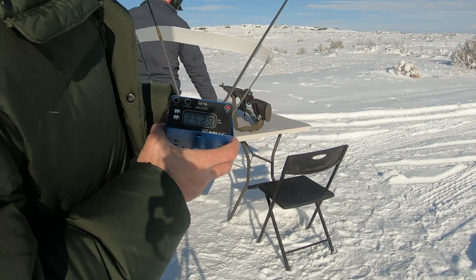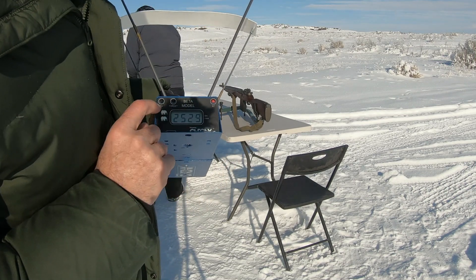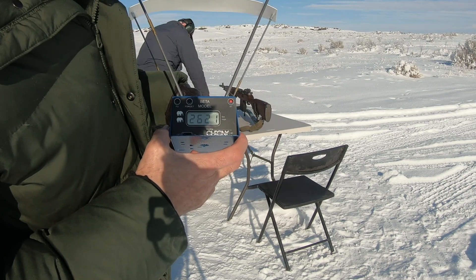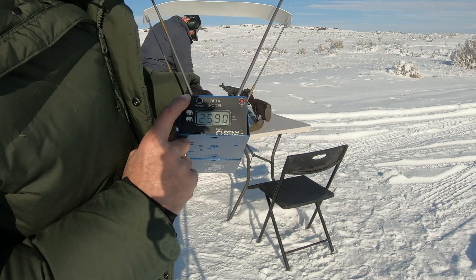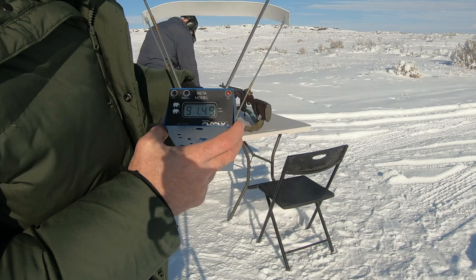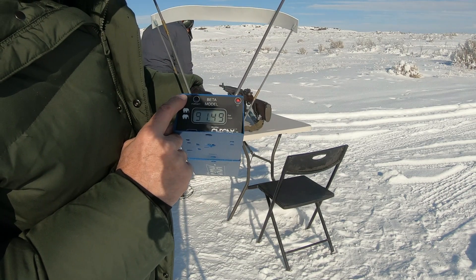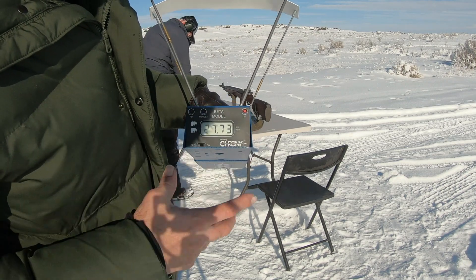From the semi-auto, the low was 2,529 feet per second, the high was 2,621 feet per second, and the average was 2,590 feet per second. The extreme range was 91.49 feet per second and the standard deviation was 27.73 feet per second.